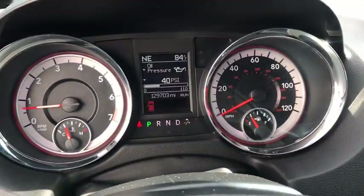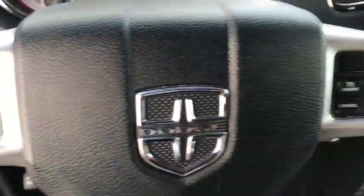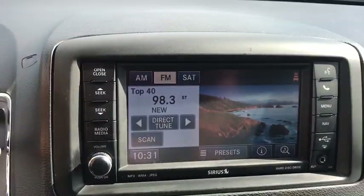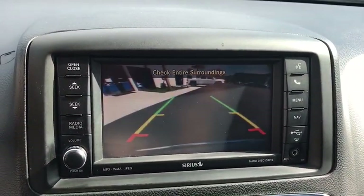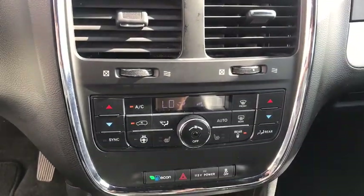Here are some of this vehicle's great options: traction control, power passenger seat, power liftgate, remote engine start, dual airbags, power steering, alloy wheels, four-wheel disc brakes, universal garage door opener, CD player, and electronic stability control.